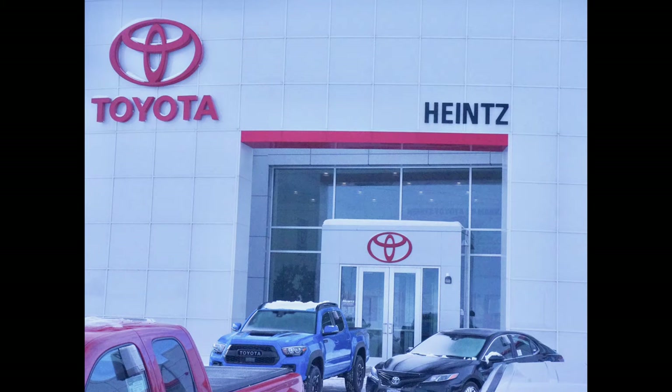We'd like to thank our friends at Heinz Toyota of Mankato for allowing us this beautiful 4Runner.